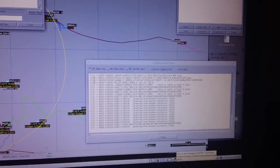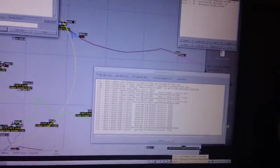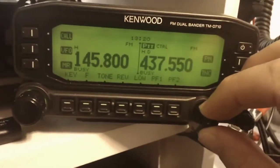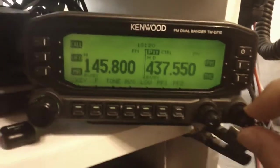I do have a QSL card from the space station from APRS, but nothing so far on 145.800 and 437.55 — not hearing anything on either frequency.